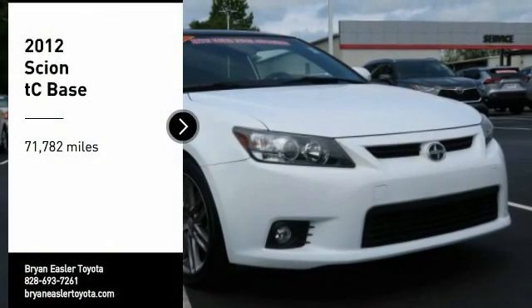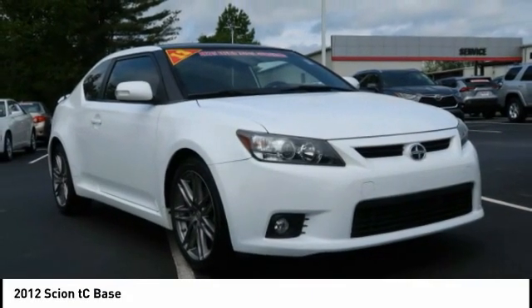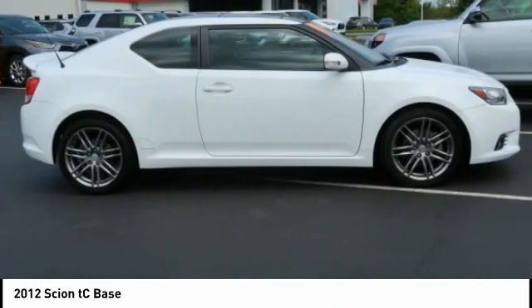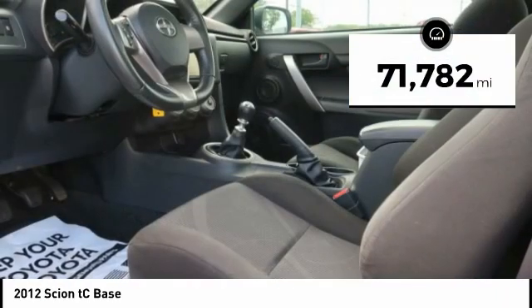We are pleased to show you this 2012 Scion TC. The Scion TC is powered by a spirited engine with a completely responsive handling system. This vehicle has less than 75,000 miles.